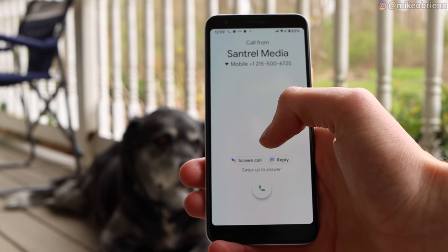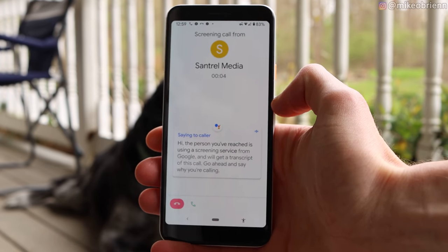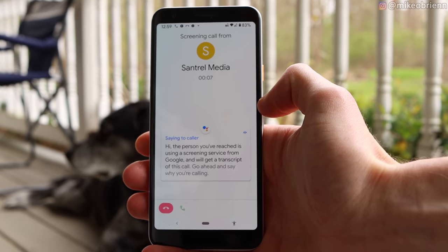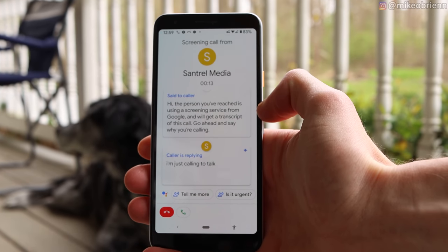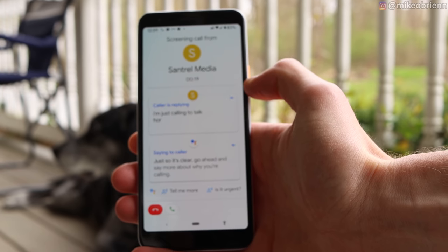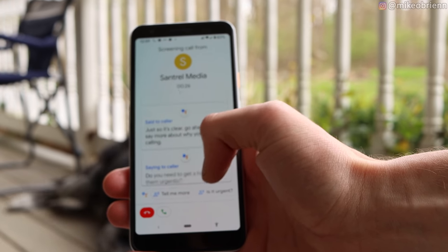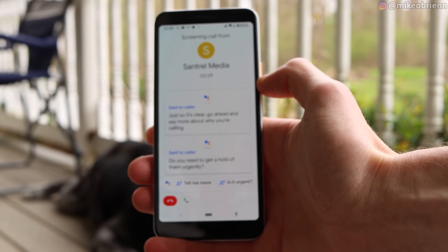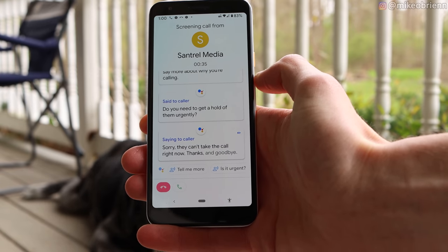Getting into some different software features — a couple highlights I really like. The first one with the Pixel is their call screening: if you get a phone call and you're in a meeting and don't know if it's important, you can hit screen call. Google's voice assistant answers the call and transcribes it on your screen, so it'll say 'please state your name and why you're calling,' and you can reject it, answer the call, or continue texting them back. The Pixel also has real-time transcription, so if you're taking notes during a presentation or class you can turn it on and it'll do speech-to-text the entire time. It does a really good job of that.